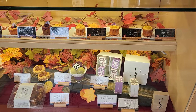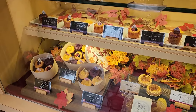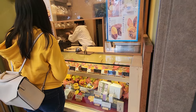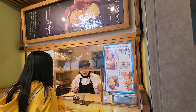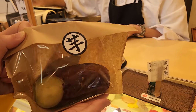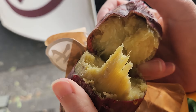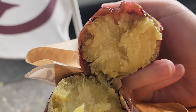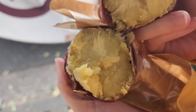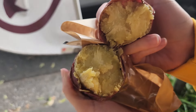Another famous dessert spot — Kokyu Imogashi Shimizu. This place sells roasted sweet potatoes and desserts made from them. We've gotten the chilled roasted sweet potato, as it's famous here. Looks good, let's give it a try. The sweetness is just right and delicious. If you like sweet potato, you should come and give it a try here.